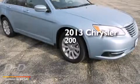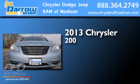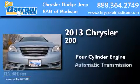This is a 2013 Chrysler 200. It has a four-cylinder engine and an automatic transmission.